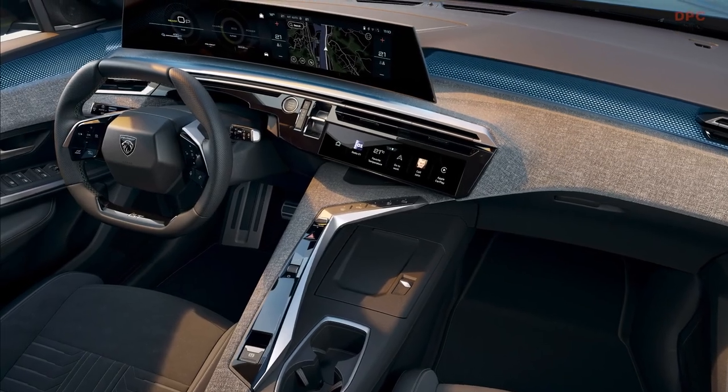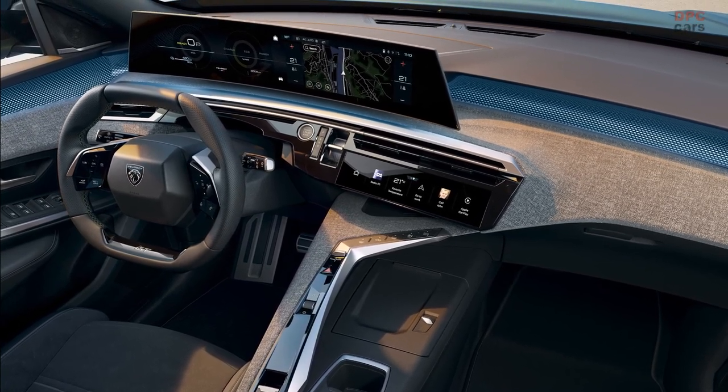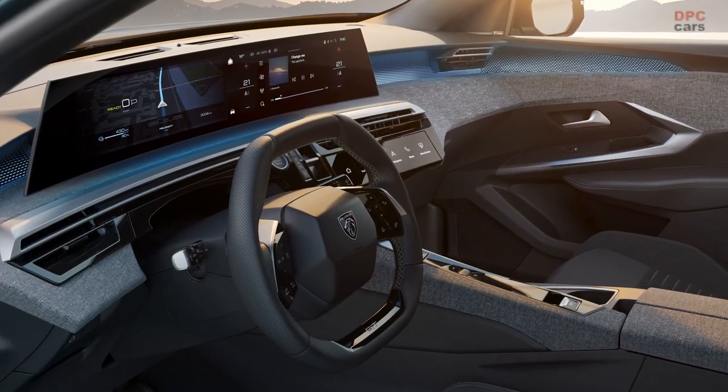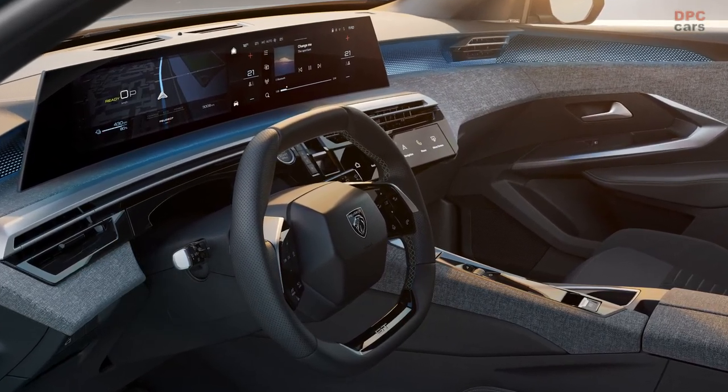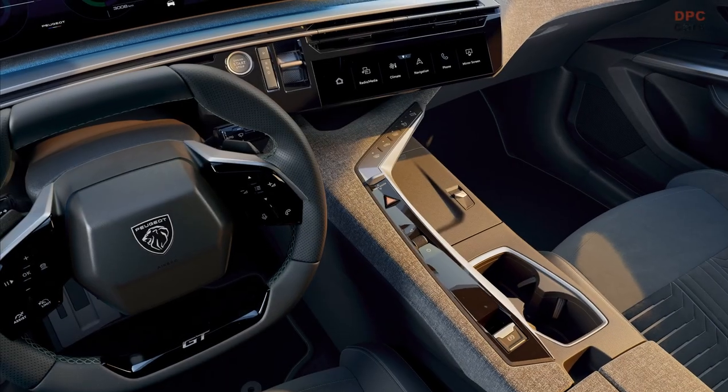To achieve the uncluttered look, Peugeot made some additional changes. The gear lever has been replaced with PRND buttons located to the right of the start-stop button on the dashboard. This not only frees up storage space but also increases the surface area of the wireless charging pad for smartphones.